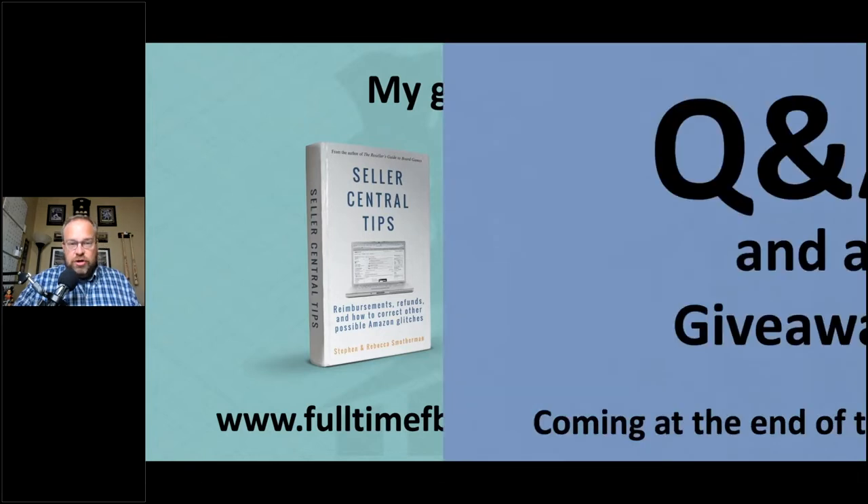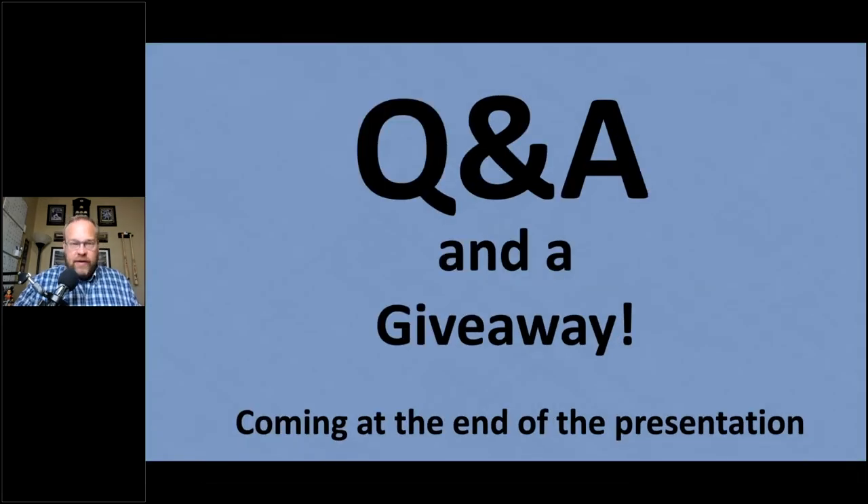After the presentation we'll have a Q&A, so put your questions in the control panel. We're also going to do a giveaway at the end of the presentation, so stick around for that.